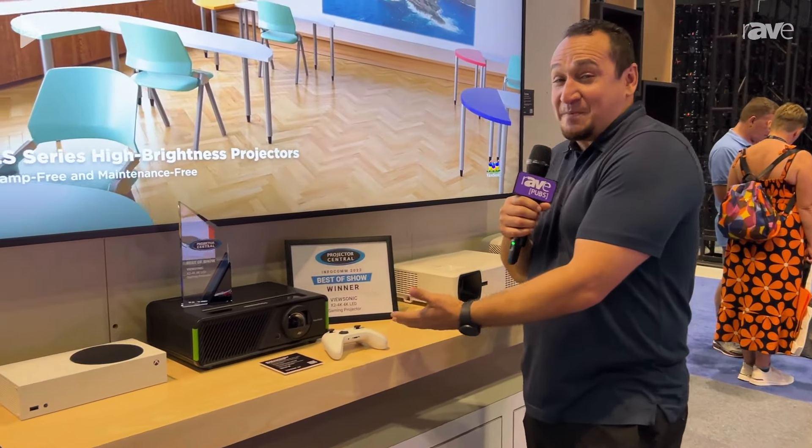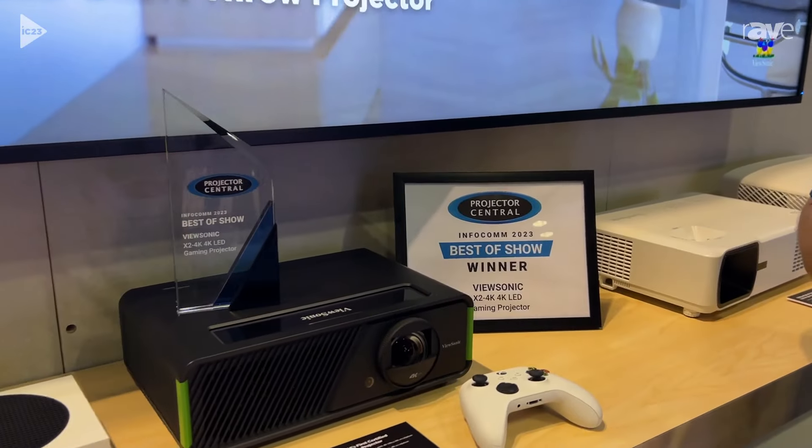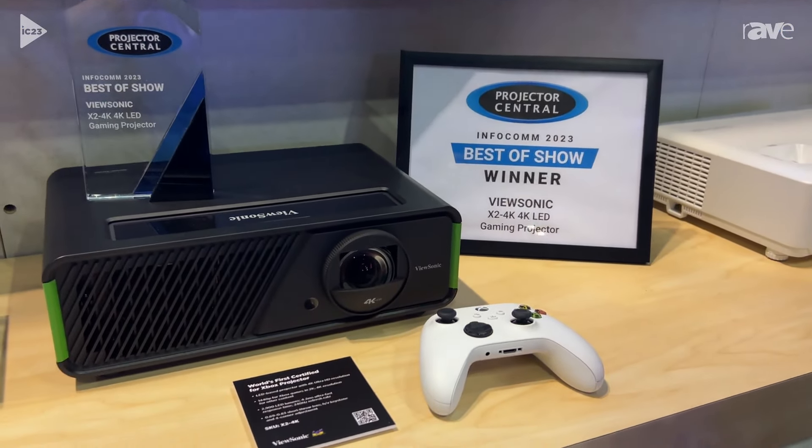Hi, I'm Danny Ordway here at Infocom 2023. I work at ViewSonic — I'm the marketing manager — and we are here to show you the brand new Xbox projector. The SKU number is X2-4K. You can find this at ViewSonic.com.